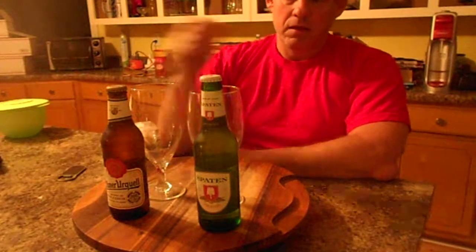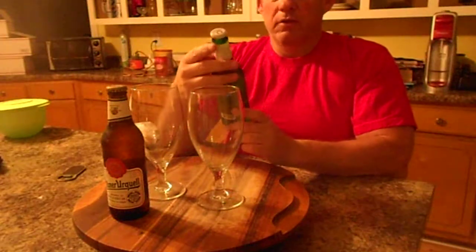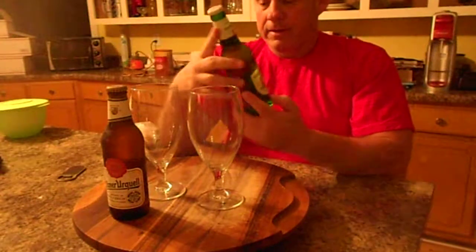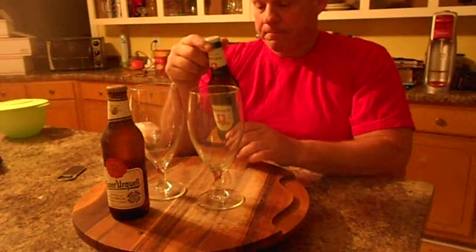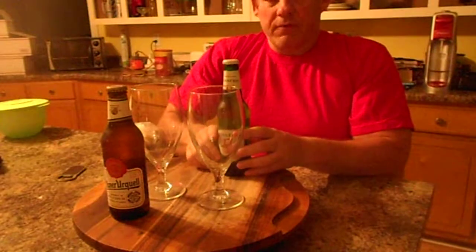What I'm going to do now is review two European beers. Spaten Premium Lager is from Bavaria — in case you don't know, Bavaria is in Germany. Munich is the capital of Bavaria and there are a number of breweries in Munich, and a lot of good beers come from there.